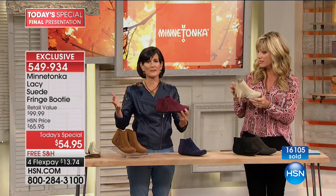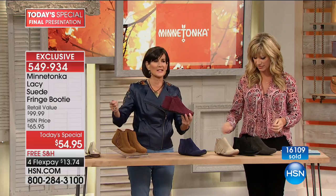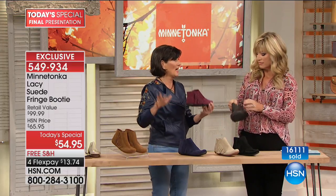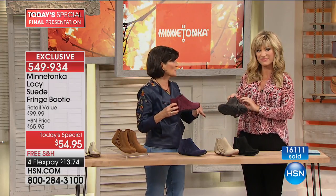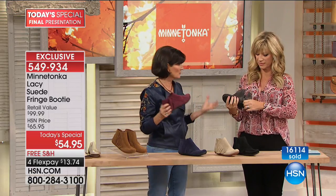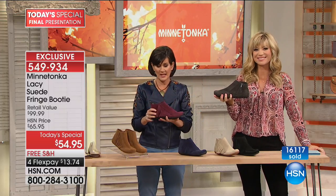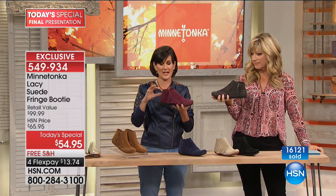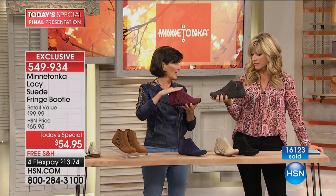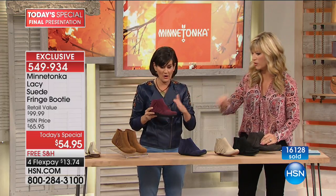At the beginning of every season, you sit down and say, what are the few pieces I have to add to my wardrobe to really round it out, look modern, and make sure they're versatile enough to wear many different times throughout the week? This is it — this is the item you have to have. It's all about this ankle height, and of course colors are going fast.